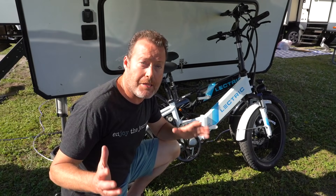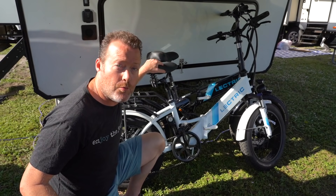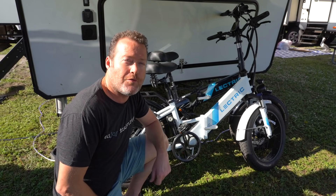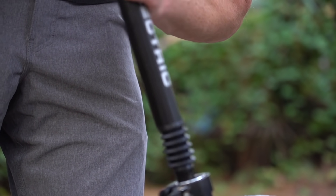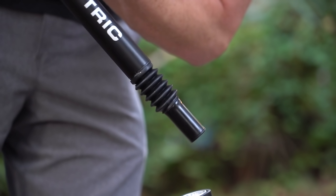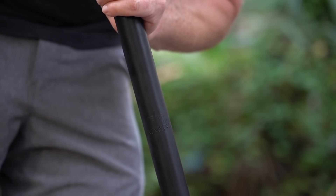To get the best sales price on these Electric 2.0 e-bikes, just use our link down in the description. Thank you so much for using our links.